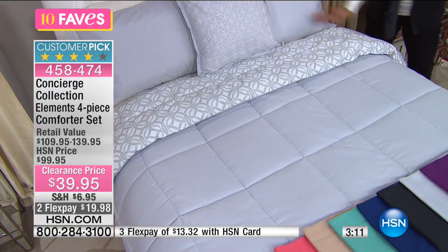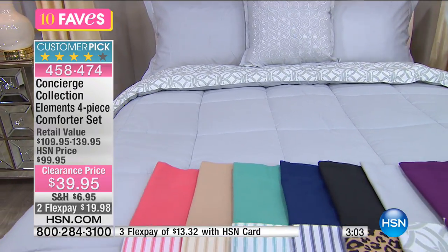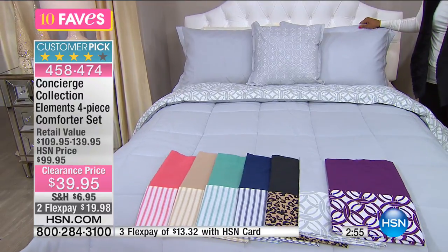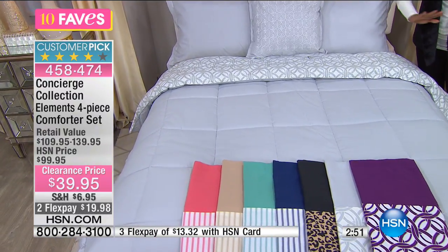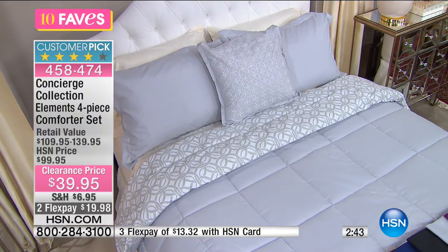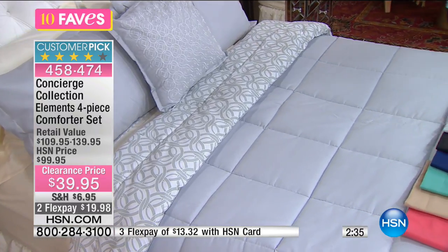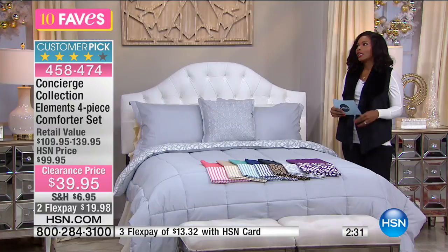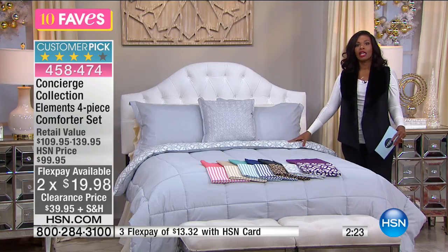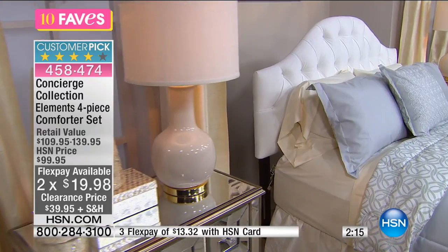You can completely change the look — all solid one day, all print the other — or fold it so just a peek of the print coordinates with your decorative pillow and shams. It's a beautiful, clean look. Can you believe all four pieces are $39.95? This exact same set was about $100. You could actually get two sets and still spend less than the original price.